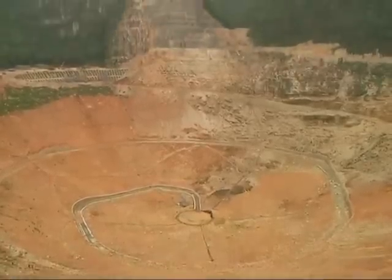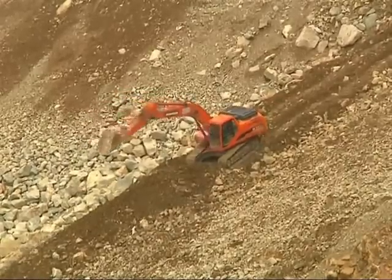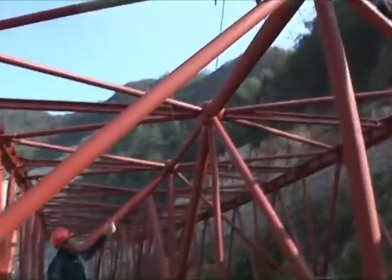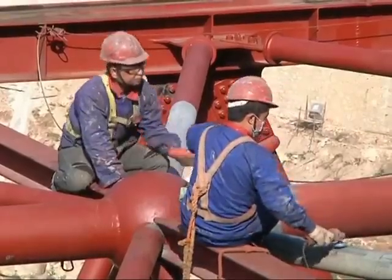Located in southwest China's Guizhou province, construction of the telescope began in December 2008 and is expected to be completed by 2016. Preparation and research for the project, which is costing more than 700 million yuan — around 160 million US dollars — took some 14 years.